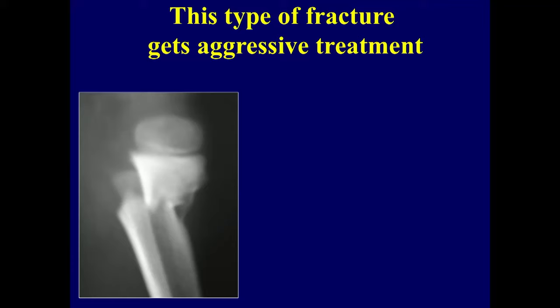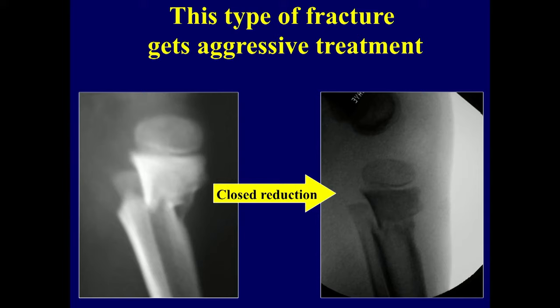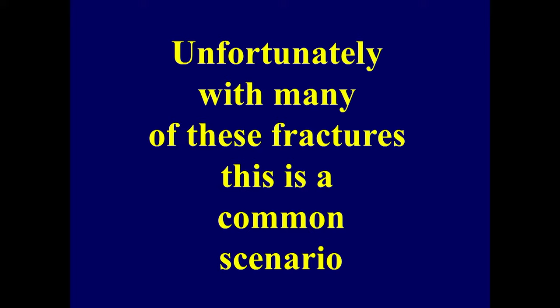In this session, we're going to talk about fractures of the tibia in children. There are some that need aggressive treatment. This one is markedly displaced and angulated and required a closed reduction — in other words, pretty active intervention.